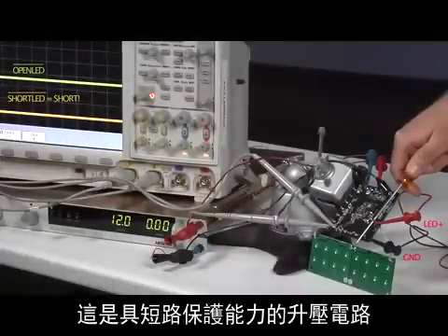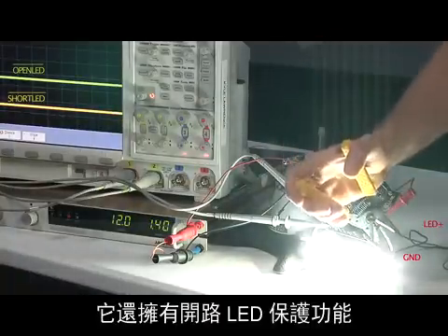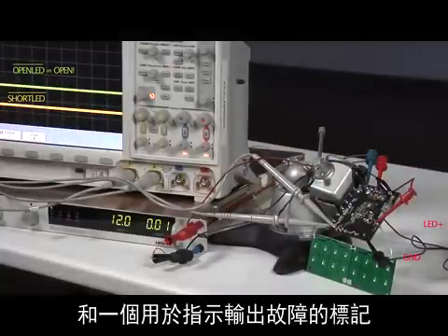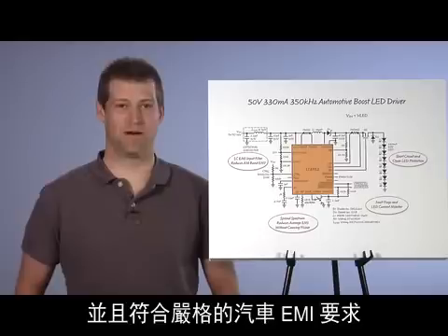This is a short circuit proof boost and has an output fault flag to indicate a short. It also has open LED protection and an output fault flag. 350 kHz is a great choice for high efficiency operation and passing stringent automotive EMI requirements.